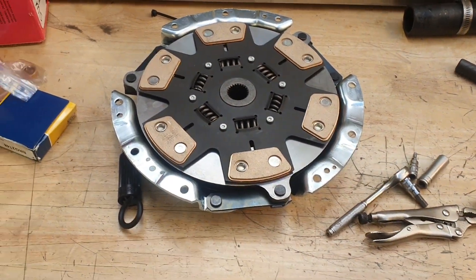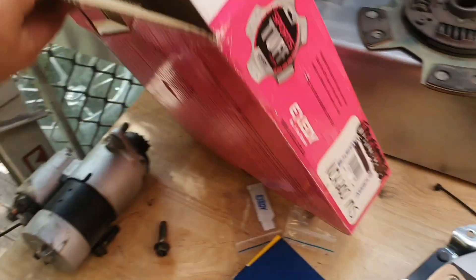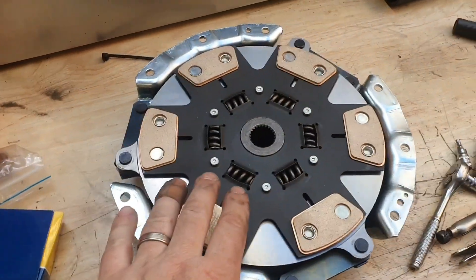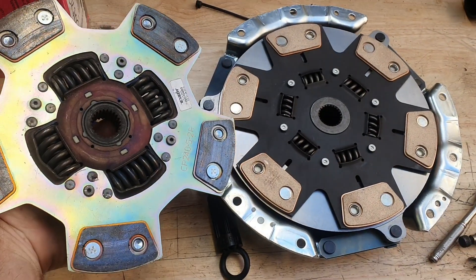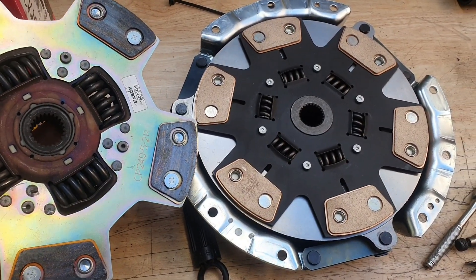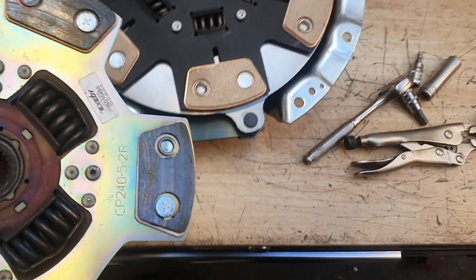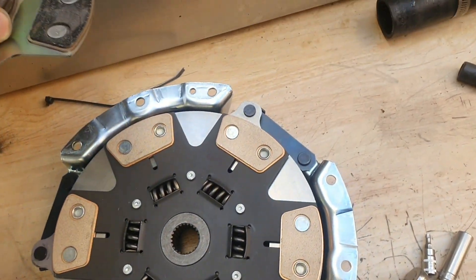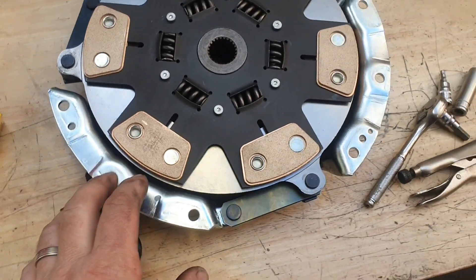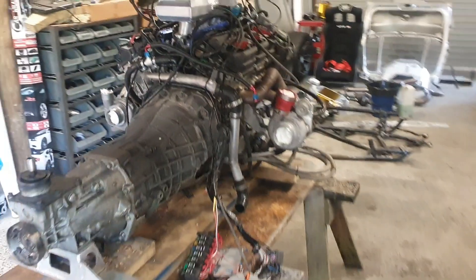I've just gone and got one of these — thankfully it's not pink like the boxes. One of these jobbies — there was one on the shelf in town. They've upgraded the centres, they're quite different to what they used to be. The springs are better retained than what they used to be, so the chances of one failing and coming out are much less. It's now six pucks, about the same size — so whether that's more or less grip, that's over to you to argue about. There's less pressure on it and a 2200-pound pressure plate should be heaps.